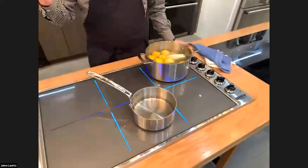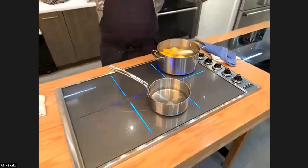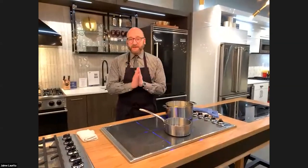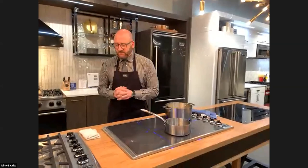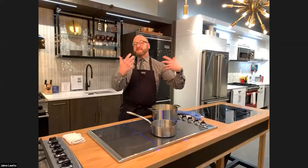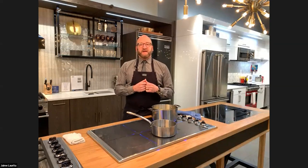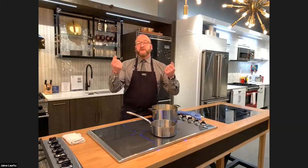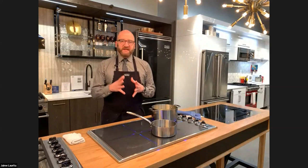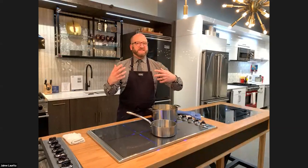Thank you so much, Sue — you're so informative. Whenever I need a refresher on Viking, I can always depend on you. Now I want to talk about the sales aspect of this. We're influencers, we inspire people, and we design — but it's the sales force that has the ability to reach the consumer through the dealer. I want to bring Maria Lizardo into the mix to share her knowledge and expertise on the sales end. How do you sell this thing?